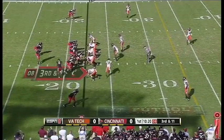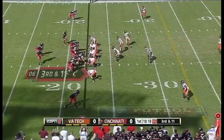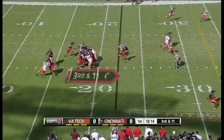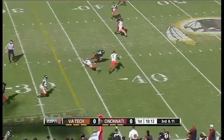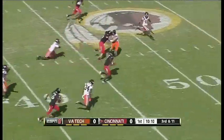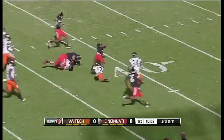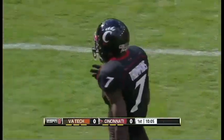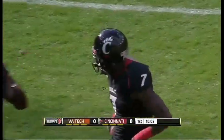On 3rd and 11, McClung in motion. Legault's got time, he completes to Tompkins. Shed the defender — Kimbrel Tompkins — down to the 41-yard line of Virginia Tech. Got a first down for Cincinnati, finally brought down by Kyle Fuller.